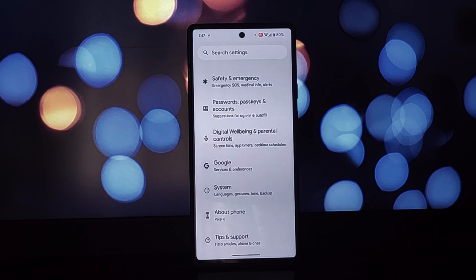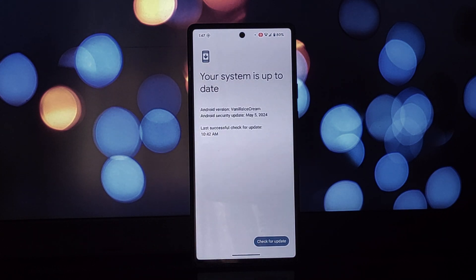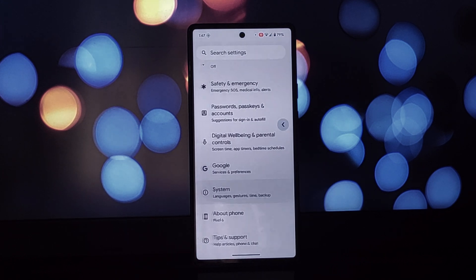Hey everyone and welcome back to the channel. Today we're diving deep into the world of Android 15 Beta 2, specifically on the Google Pixel 6. This update brings a bunch of exciting new features and we're here to explore them all.